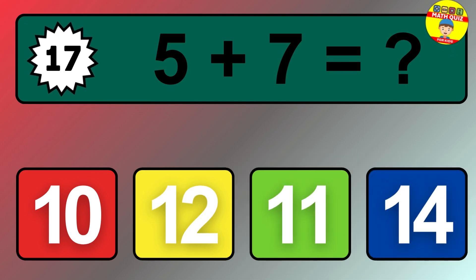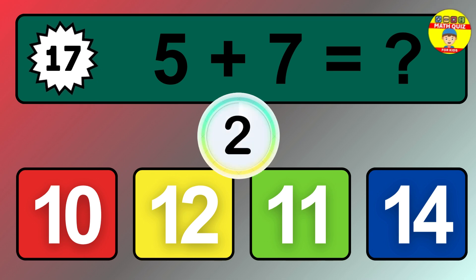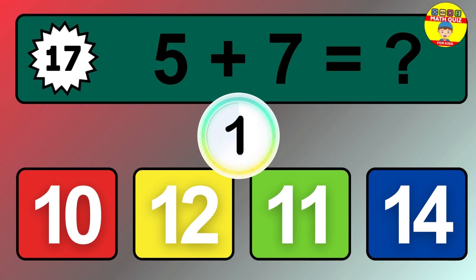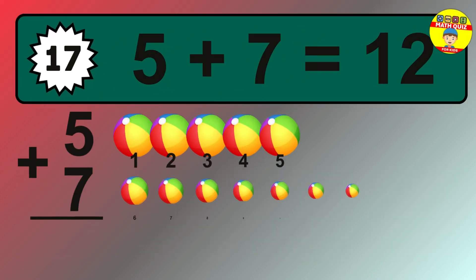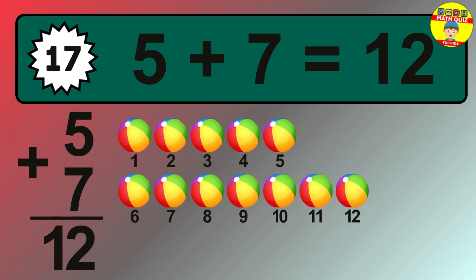Question 17. 5 plus 7 equals what? The answer is 5 plus 7 is 12.